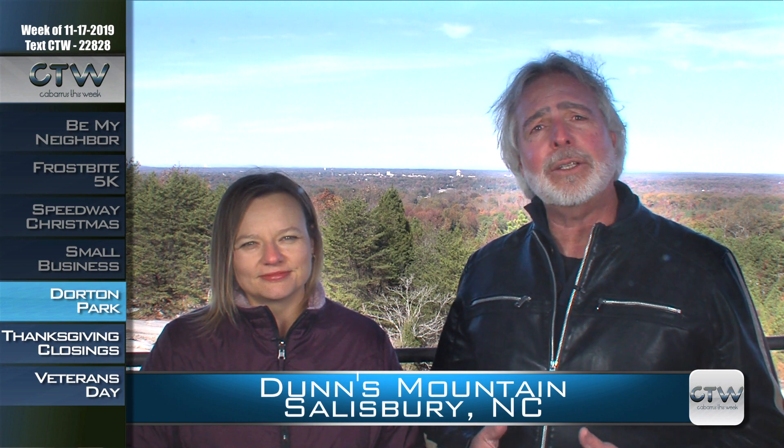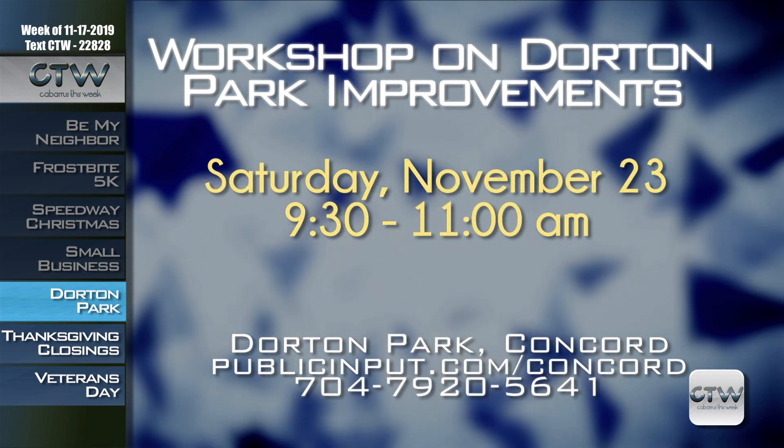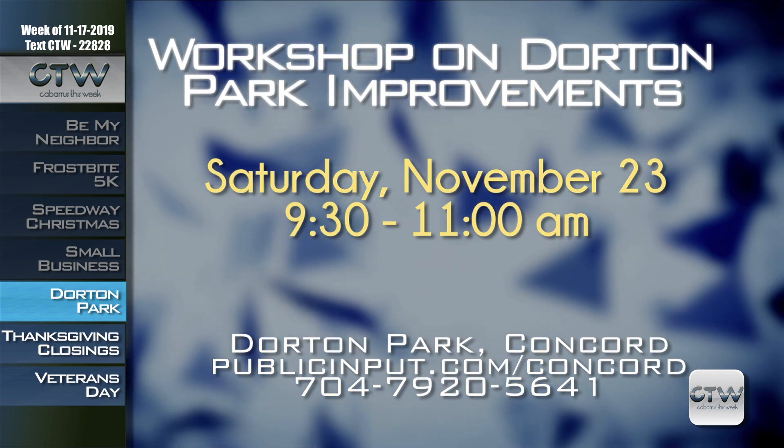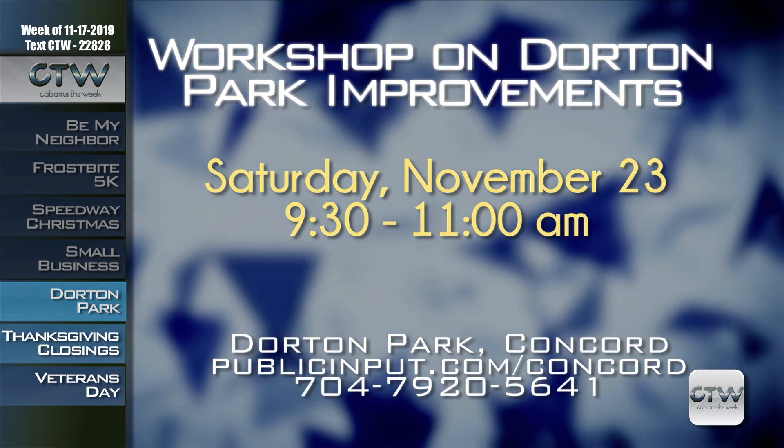Cabarrus County residents and park-goers are invited to provide feedback on future enhancements to Dorton Park by participating in an interactive workshop on November 23rd from 9:30 to 11 a.m. Building on a previous workshop held in April, attendees can see visual representations of planned amenities and learn about the master planning process. Staff will walk around the property with attendees to explain changes and receive feedback. If you can't attend, visit publicinput.com/concord. For more information, call 704-920-5641.